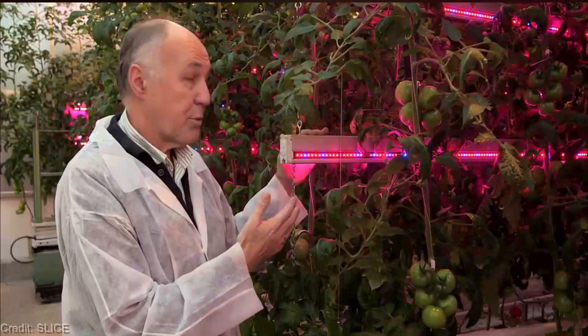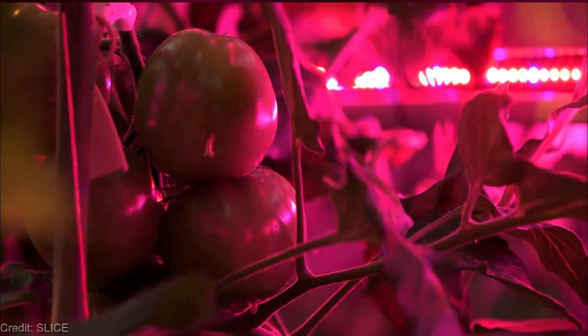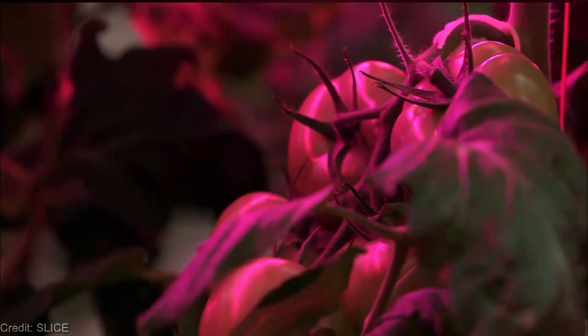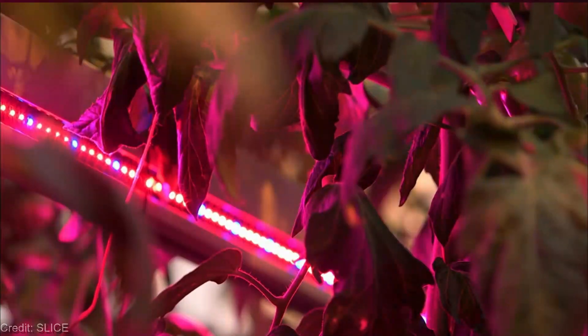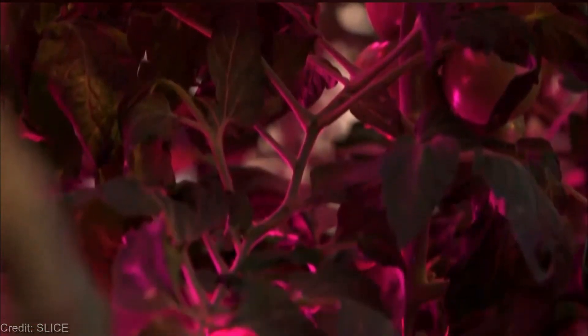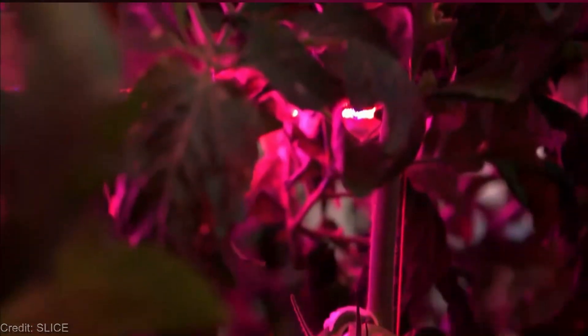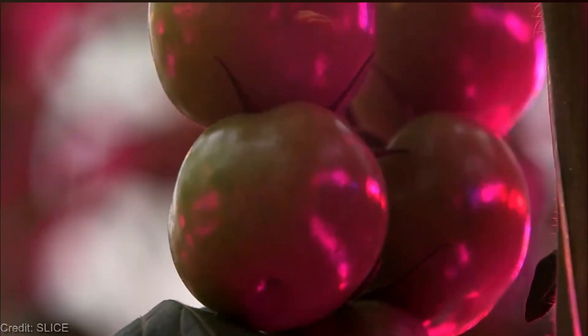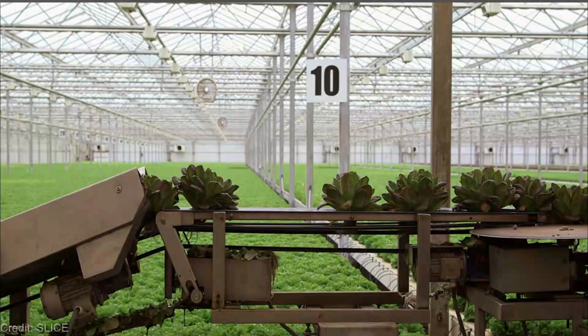Now, you might be wondering what makes LED lighting so special? Well, let me enlighten you. LED stands for light emitting diode, and unlike traditional lighting systems, LEDs emit specific wavelengths of light that are tailored to meet the exact needs of plants. LED lights provide an optimal light spectrum for photosynthesis, allowing plants to absorb the precise amount of light they require for growth. These lights are energy efficient, producing less heat while providing more light, making them perfect for indoor and vertical farming setups. Plus, they have a longer lifespan than traditional lighting options, saving you money in the long run.